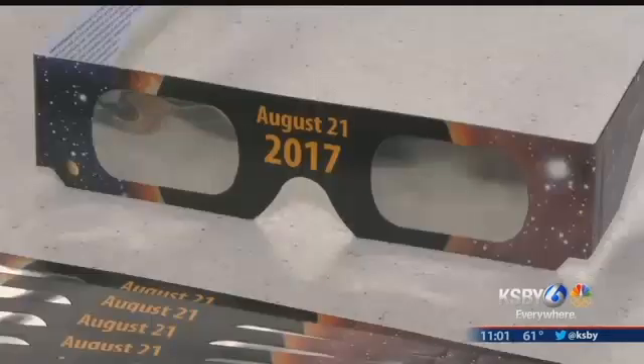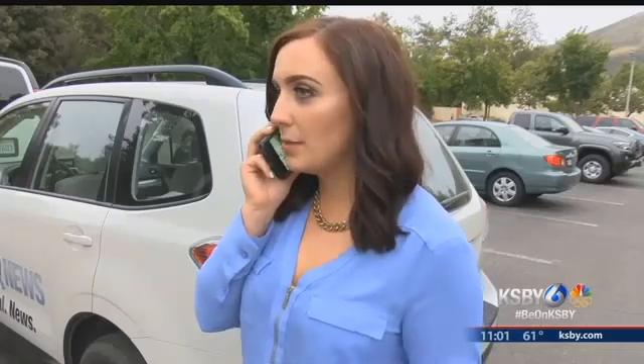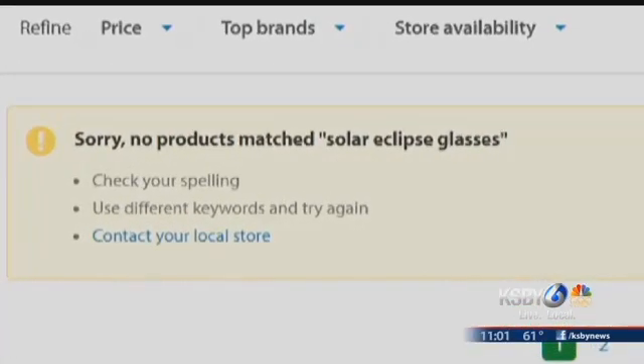If you haven't snatched up a pair of solar eclipse glasses to protect your eyes during the eclipse, you might be out of luck. I called every store listed by selling them — not one store had the glasses in stock.